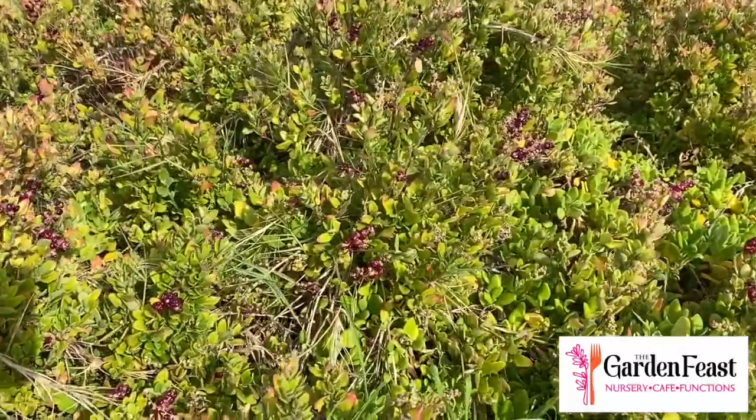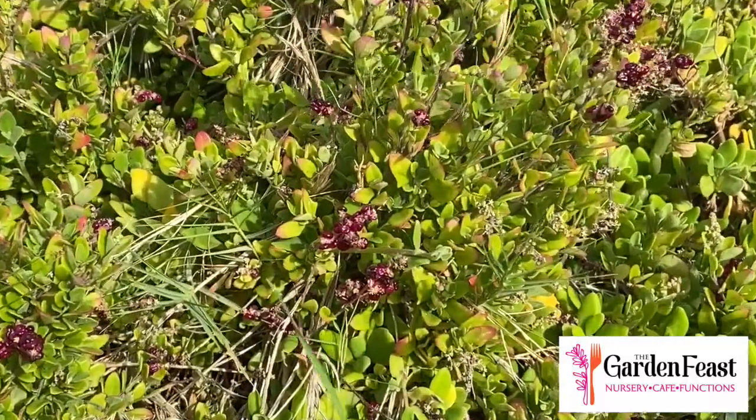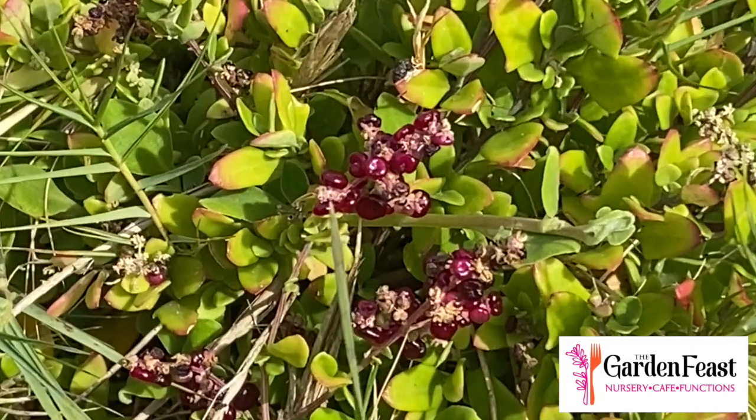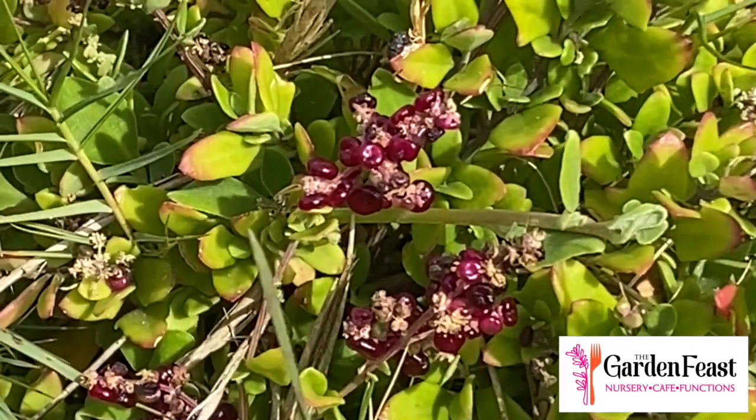We've found some sea berry saltbush here. They're quite sweet but a little bit salty at the same time, and very nice. Just be careful — they will stain your fingers.